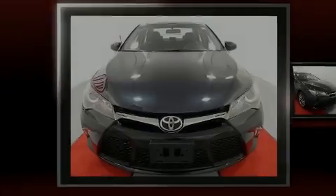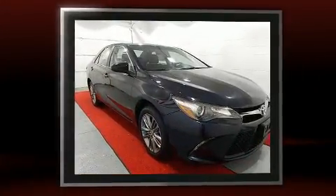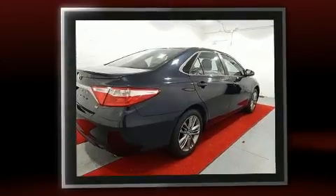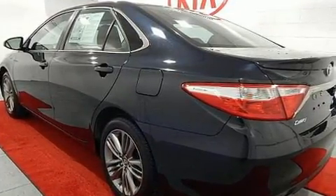Familiarize yourself with the 2016 Toyota Camry with less than 40,000 miles on the odometer. This four-door sedan prioritizes comfort, safety, and convenience. Under the hood you'll find a four-cylinder engine with more than 170 horsepower, and for added security,